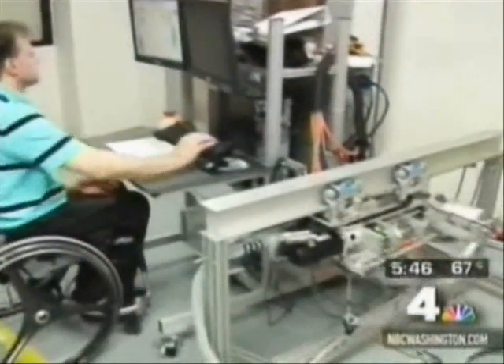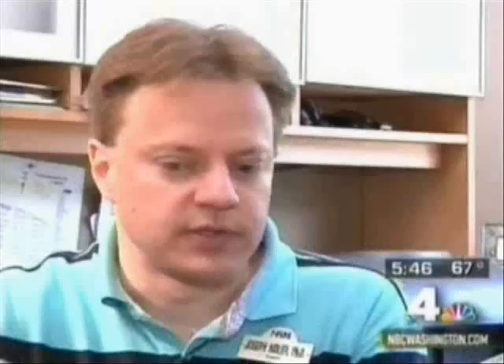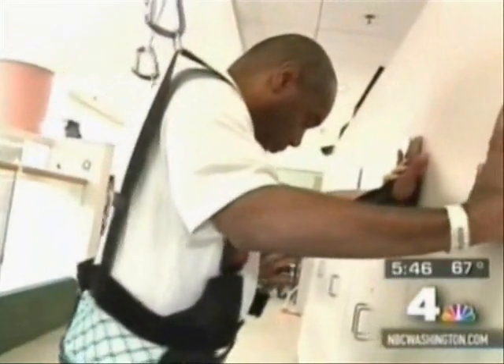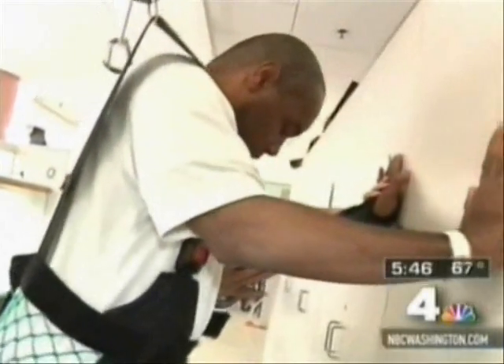Scientist Joe Heidler created the Zero-G. We can get them up in a very safe, controlled manner, and they can practice tasks such as just walking, postural balance activities, stepping over obstacles, in a safe, controlled manner, such that when we take them out of the harness and they return to home, they're used to doing those tasks.